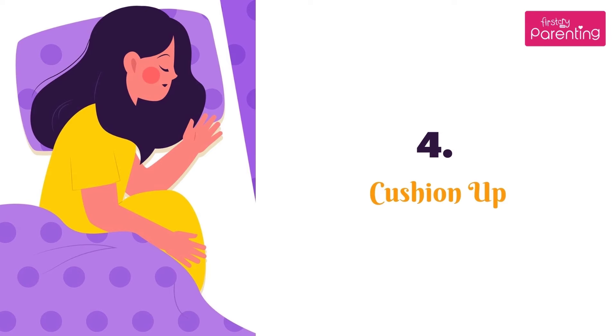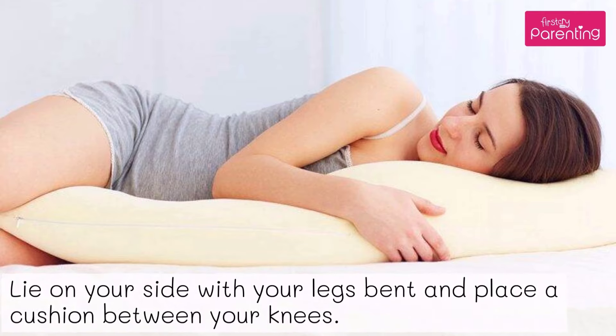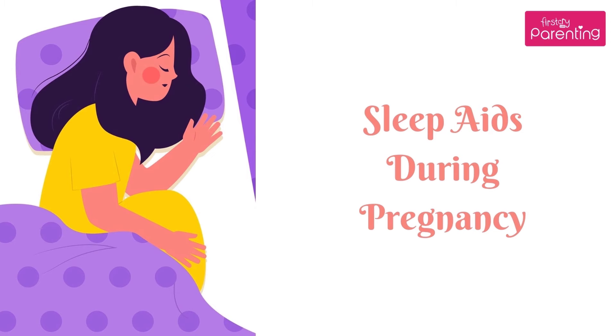Position No. 4: Cushion up. Lie on your side with your legs bent and place a cushion between your knees. You can also prop up your tummy with a pillow at the same time and see if that works for you.